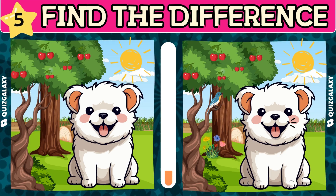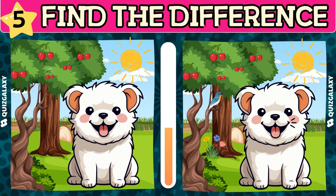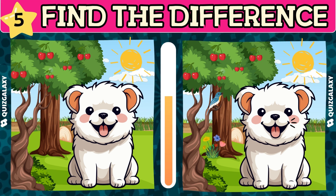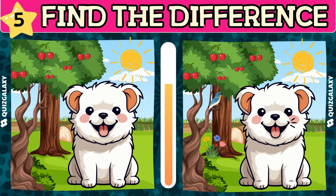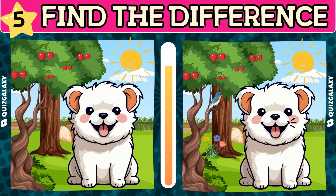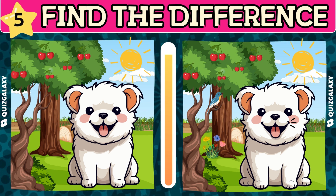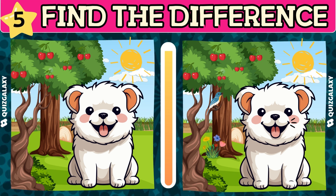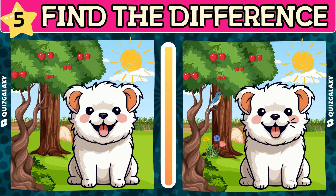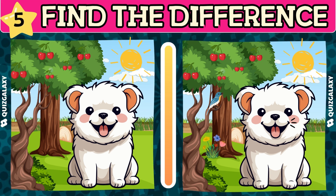Do you like animals? Look at this dog! Let's point out the differences. Yeah!